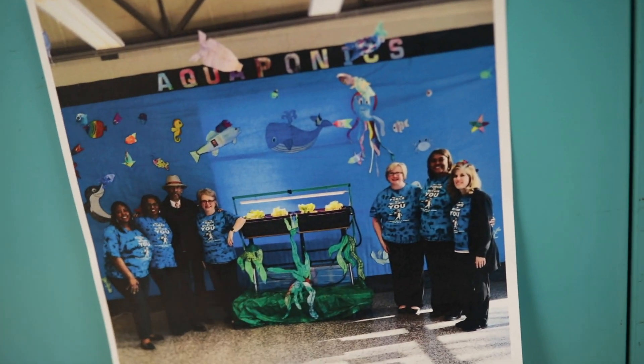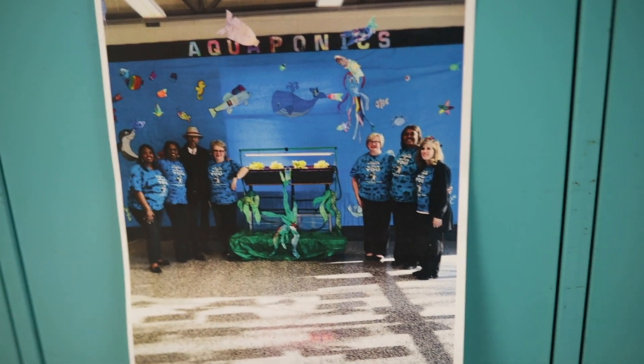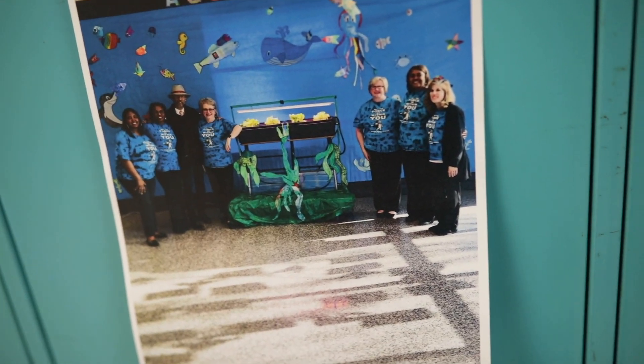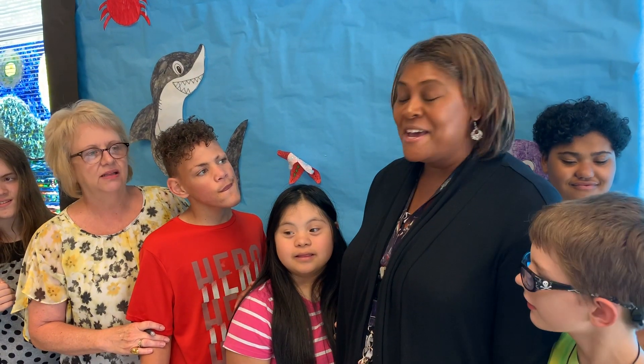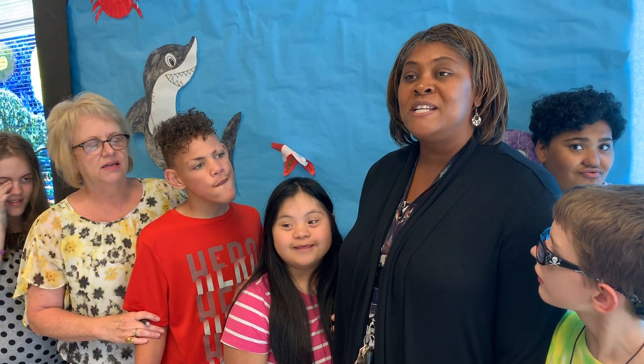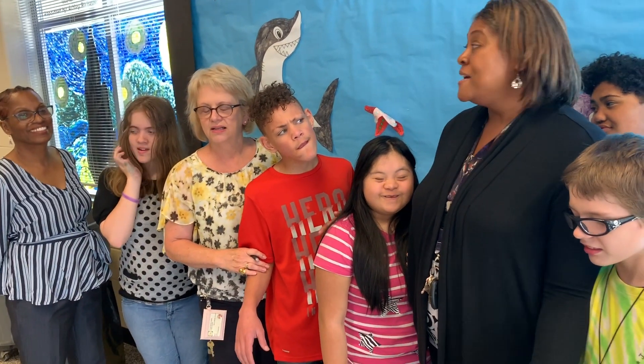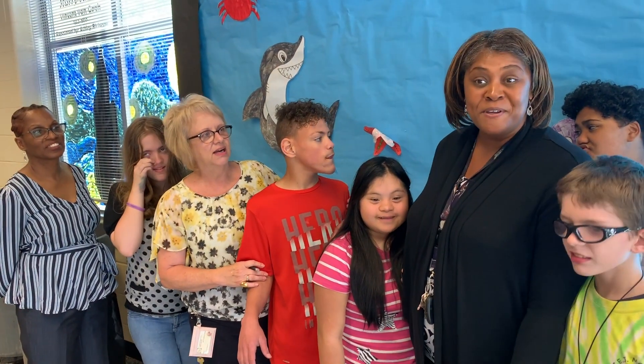This is the aquaponics project at Moore Middle School that we did, and there are all of the teachers that helped out with it. Our students with special needs took this opportunity to show our school, the community, stakeholders, and developers within our county how you can use fish instead of soil to grow plants.